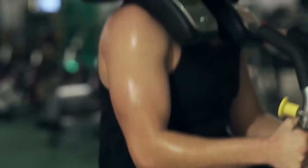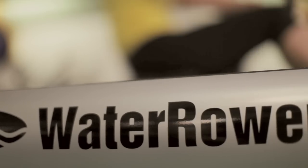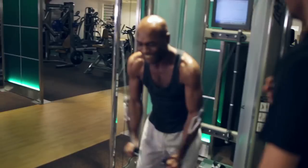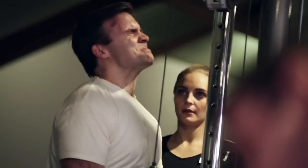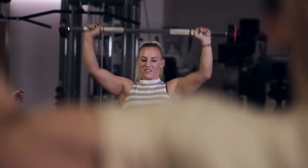The sports performance zone contains the latest equipment for specific sport-focused fitness. The community zone is an area that provides equipment designed to enable strength development. The dedicated strength zone offers plate resistance machines, Olympic racks and heavier dumbbells.